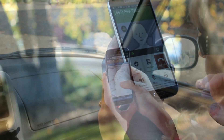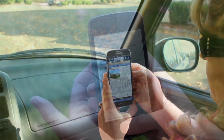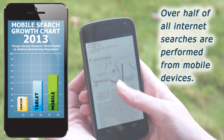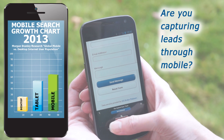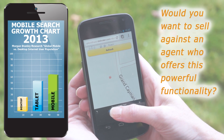Don't lose drive-bys to other agents. Get homebuyers engaged with your brand as they continue their search. Think about this — today, over half of all internet searches are performed from mobile devices. Are you currently providing home search capability on a mobile device? Are you capturing leads this way?